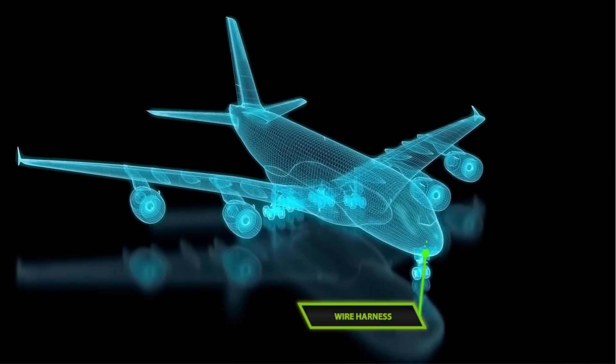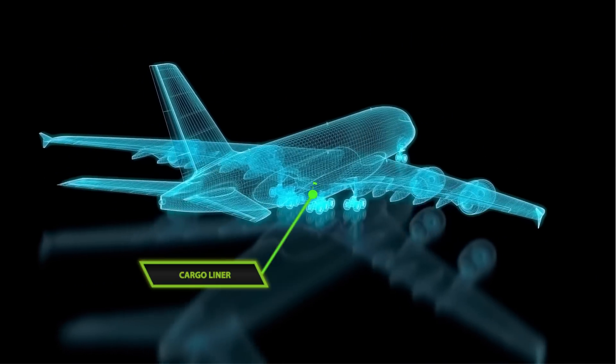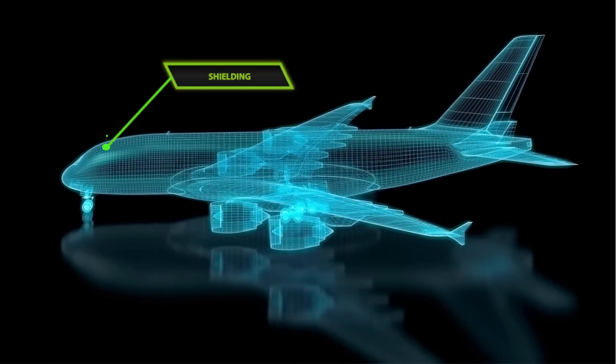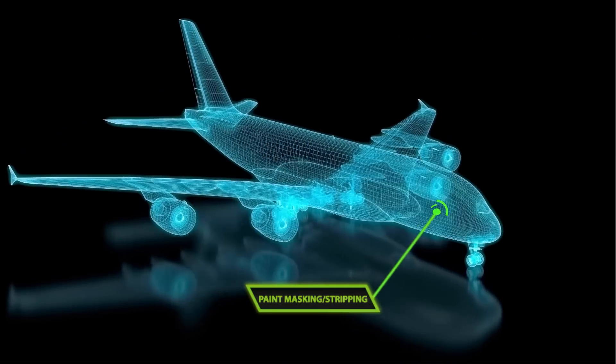With our extensive experience in advanced pressure-sensitive adhesives, Neato products help deliver planes faster by making the maintenance process easier. We work together with our customers to add value to each and every project.